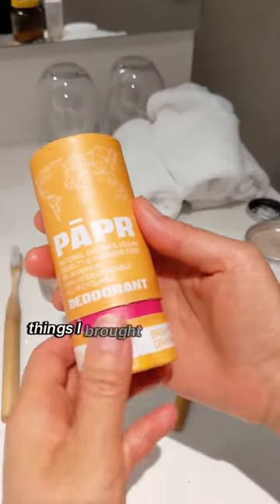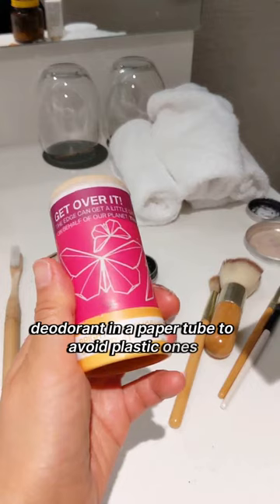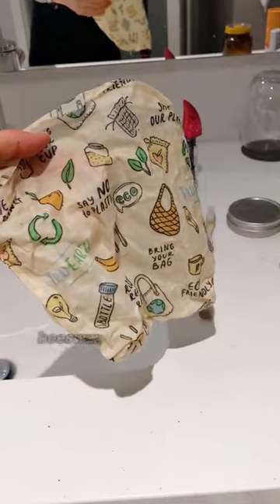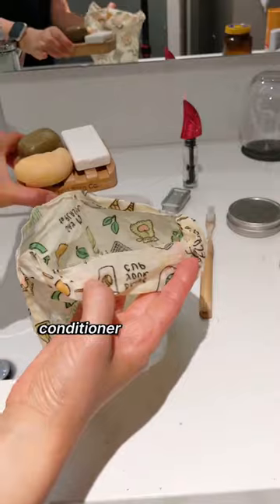Part two of eco-friendly things I brought with me on a getaway. Deodorant in a paper tube to avoid plastic ones — the tube is fully compostable. Beeswax wraps instead of plastic bags; I put my shampoo, conditioner, and soap bars inside.